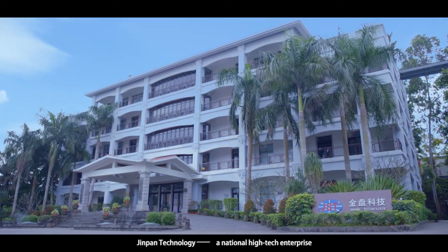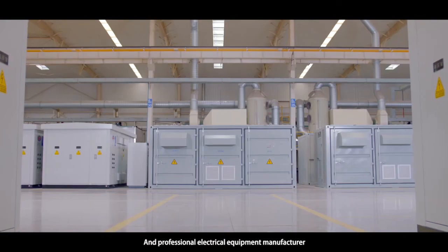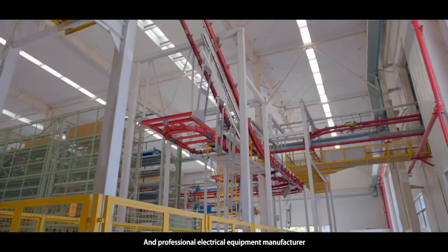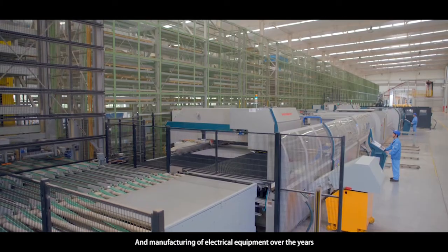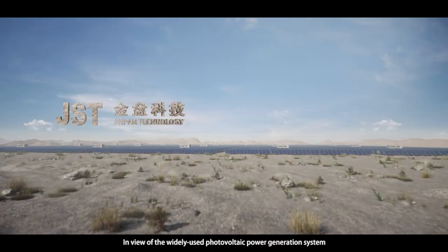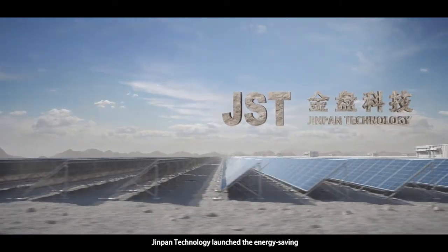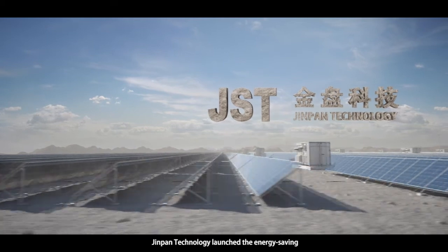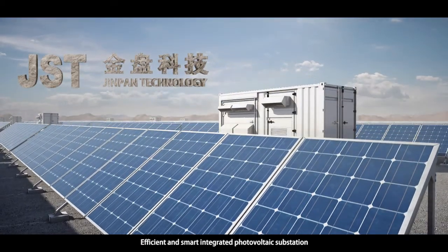JINPAN Technology, a national high-tech enterprise and professional electrical equipment manufacturer, has been committed to the development and manufacturing of electrical equipment over the years. In view of the widely used photovoltaic power generation system, JINPAN Technology launched the energy-saving, efficient, and smart integrated photovoltaic substation.